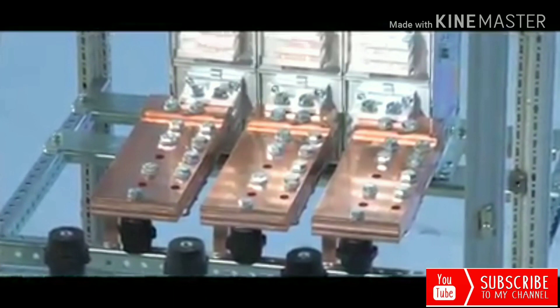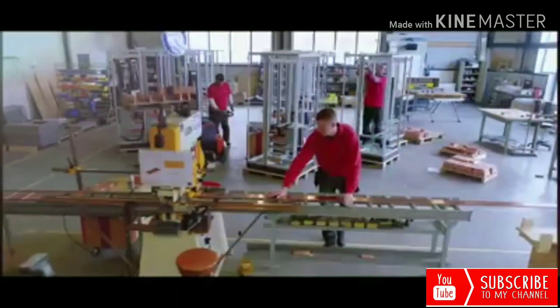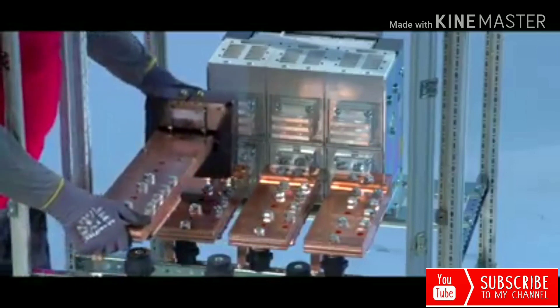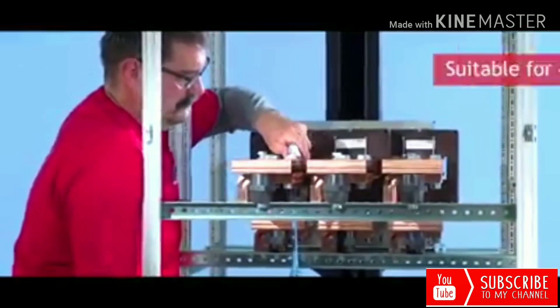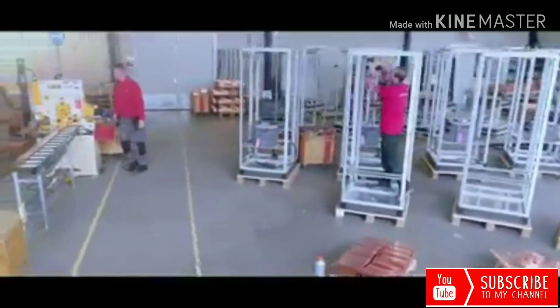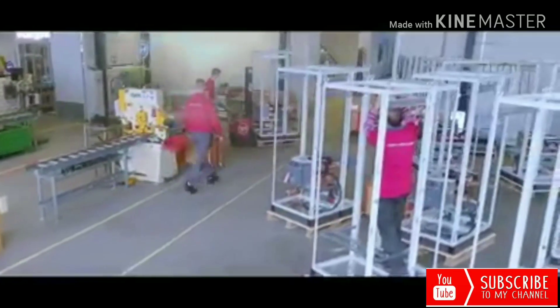A combi panel is a compact total solution for a generator, where we combine the generator set control with the generator power section. The power section is built in our low voltage distribution department. For the Paramount project, the breaker and bus bar are suitable for a current of 4000 ampere. The low voltage section is designed with the highest quality and efficiency in material. This prevents any form of unnecessary waste.